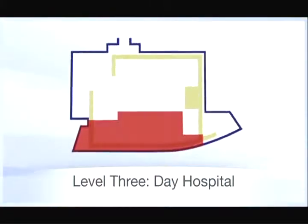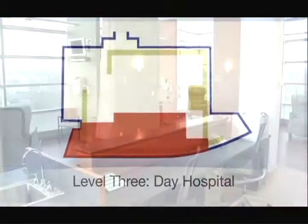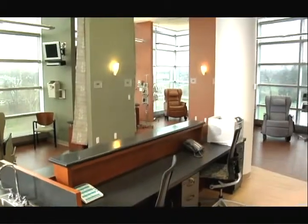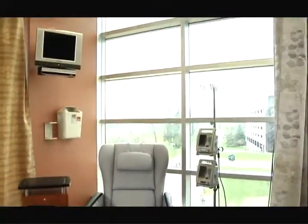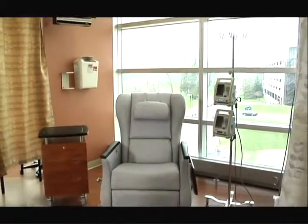On the third floor of the Clinical Cancer Center is our day hospital. Chemotherapy and other infused treatments given here can be difficult for patients, so our goal is to make this environment as comforting as possible.